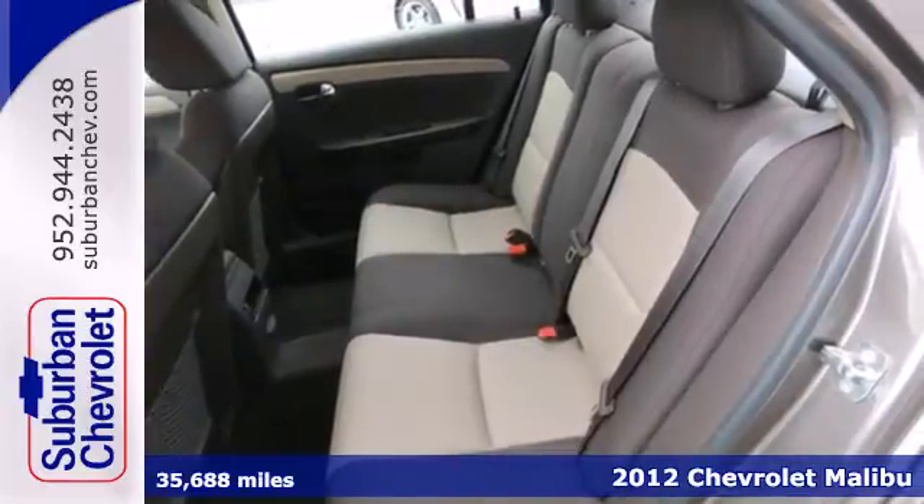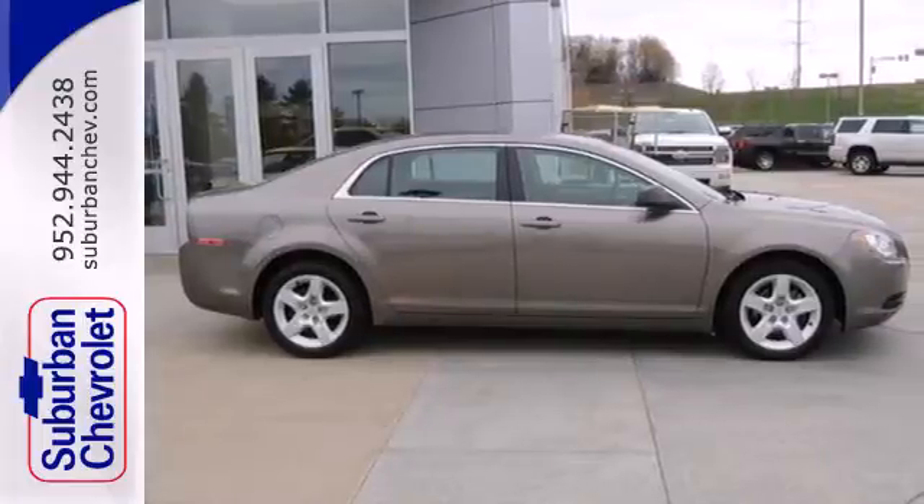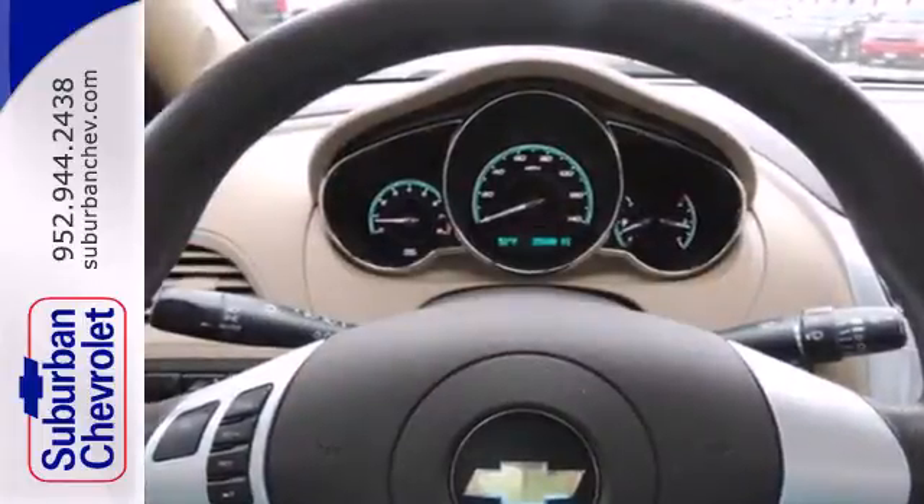This sedan comes standard with helpful amenities, such as a security system, fully automatic headlights, cruise control, and a Tilton telescopic steering wheel.